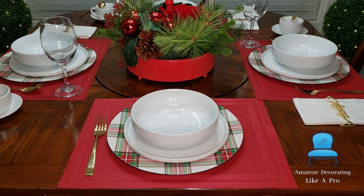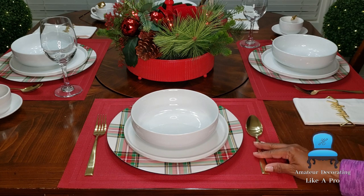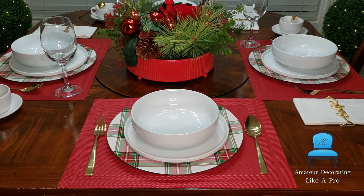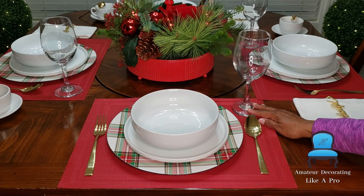This gold flatware is a 16-piece set from Walmart. I've had it a long time. You can have a pretty set that takes you from casual to formal anytime you want — it's four pieces per place setting. Walmart. This has been with me for a while.